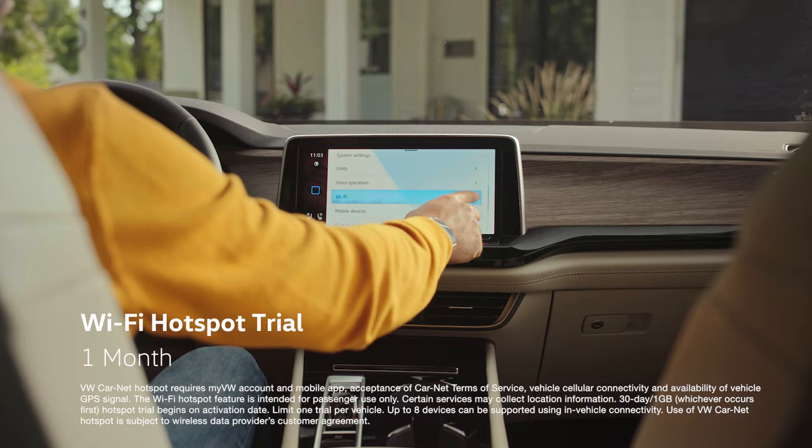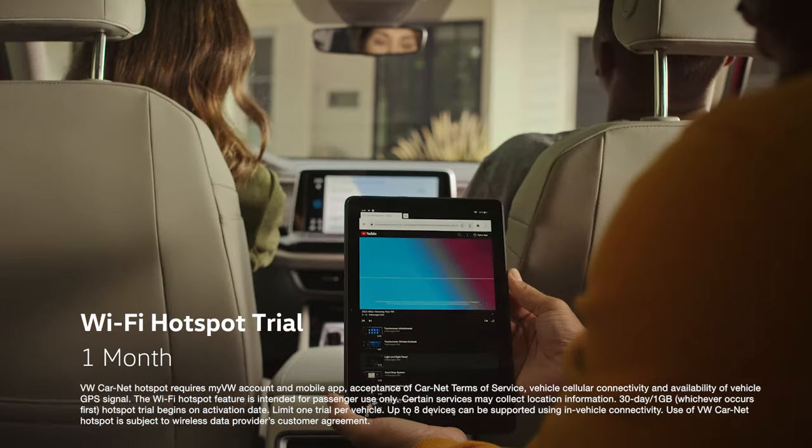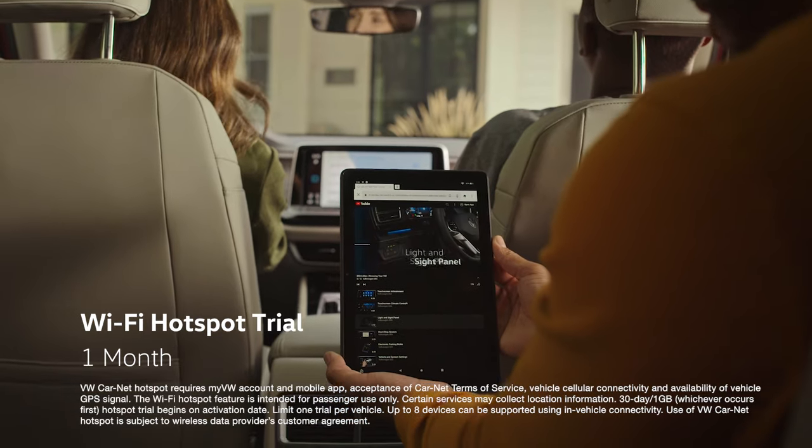With your Wi-Fi hotspot trial, you can stream music, watch videos, and stay online even when your phone loses signal.